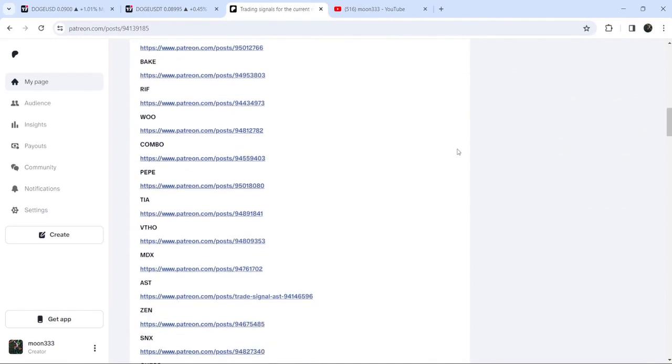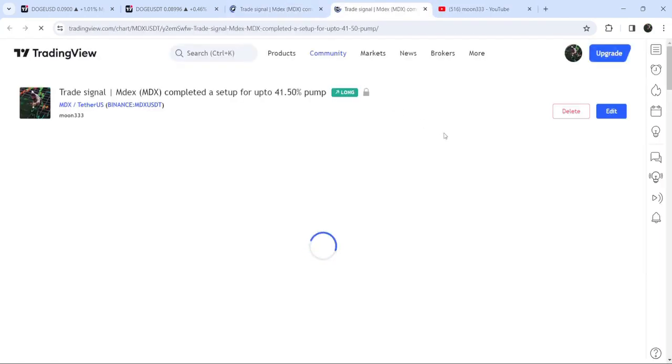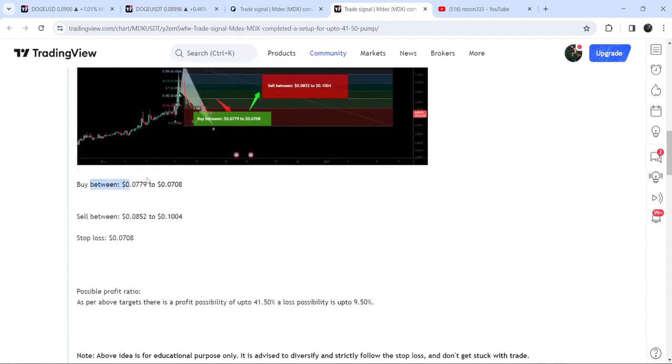You just need to open that report, and if you would like to check or verify any trading signal — like this trade setup for MDX — you just need to click on the link for the trade setup and it will take you to the TradingView chart. On this chart you can see when I shared this trade signal; in this case I shared it on the 16th of December. You can also view the complete trade setup: this was the buying zone.